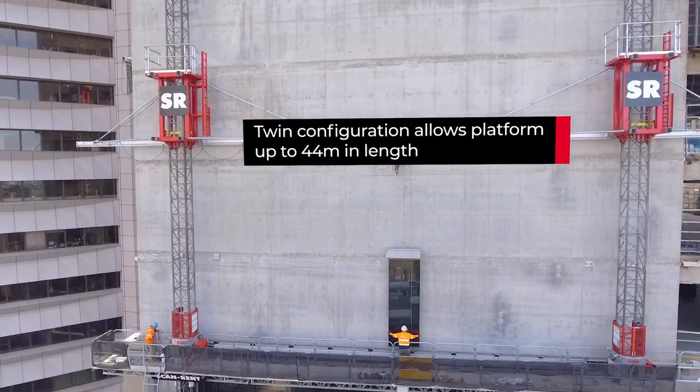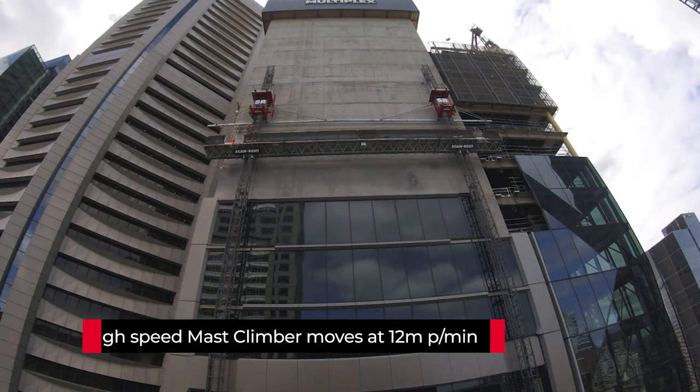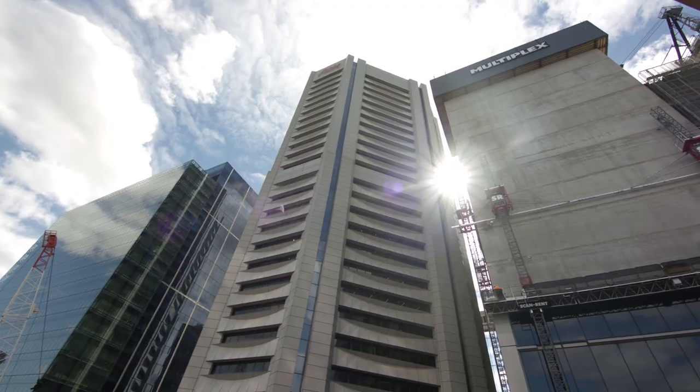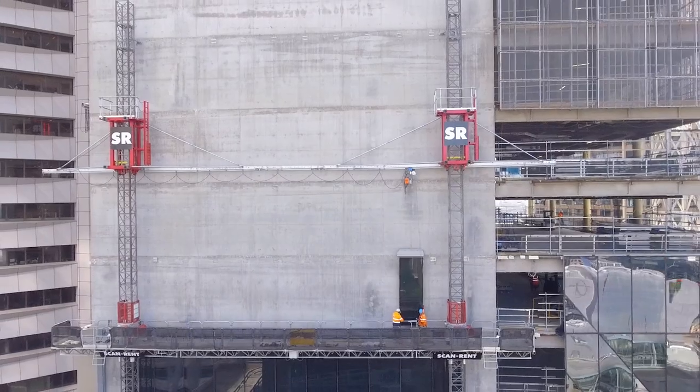It just makes it a lot easier to move the whole panel across in one go — there's no stop and start. The motor's nice and smooth on the winch, up and down, side to side, so it works out really well for us. We're getting more done per day in a week than we would using our swing stage. Using the ScanRent MasterClimber system, it's an innovative product, and I can see it being the future of facade installation.